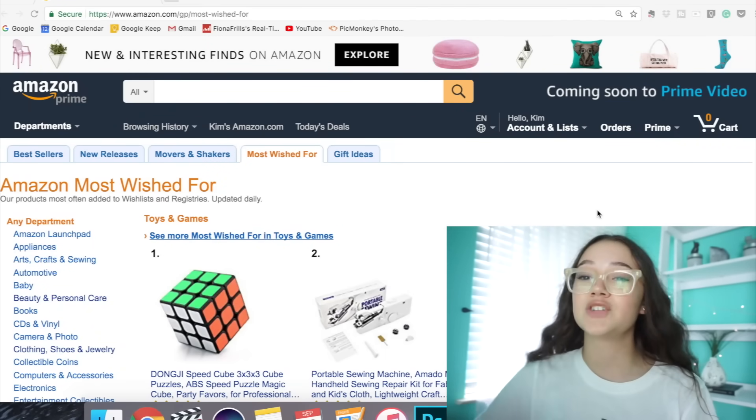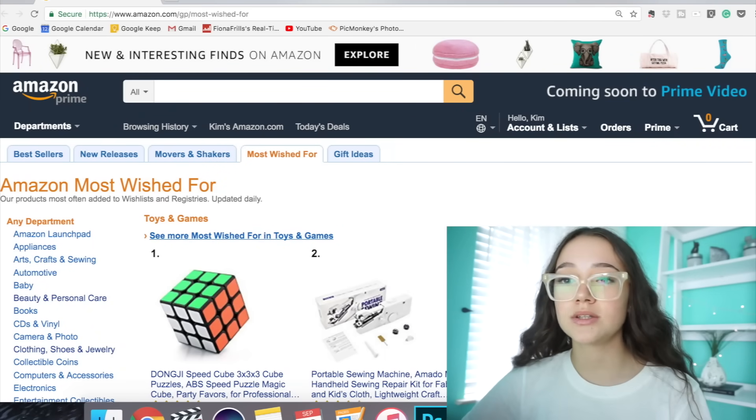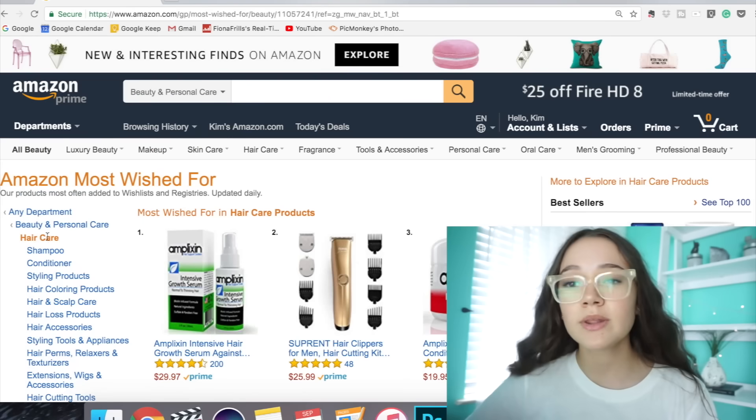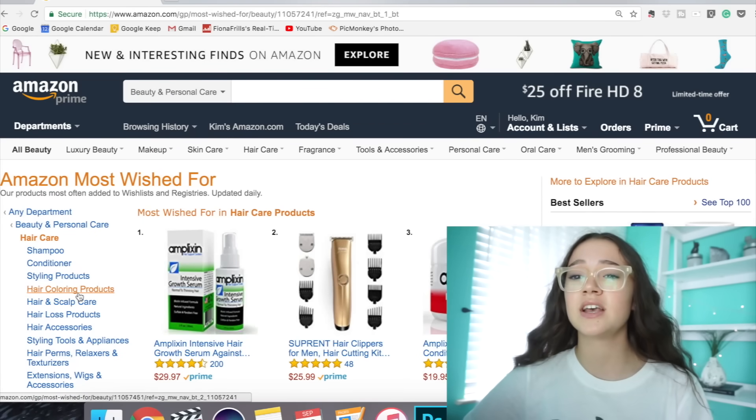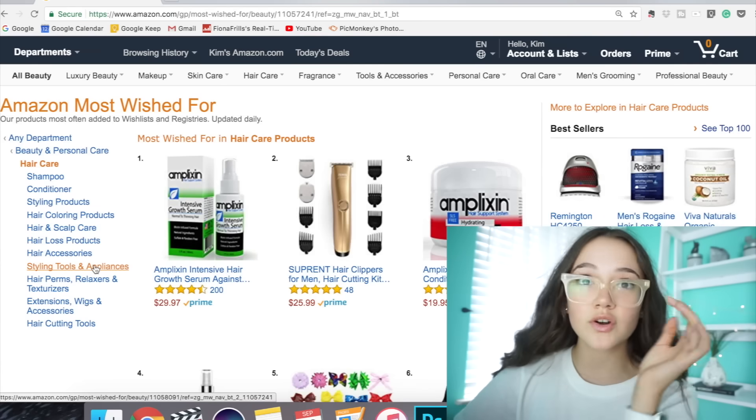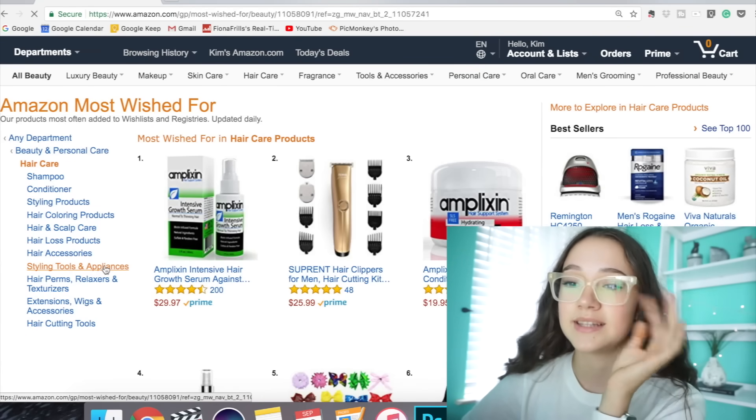So on Amazon right now I'm in the most wished-for category. Let's scroll down and find hair. I'm in the haircare section — there's shampoo, conditioner, styling products, and hair coloring products. First I'm gonna go into the hair styling tools and appliances.